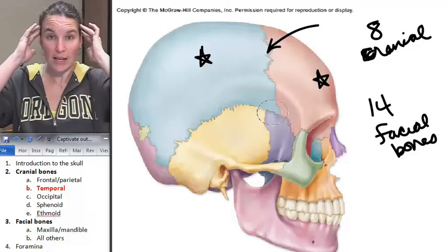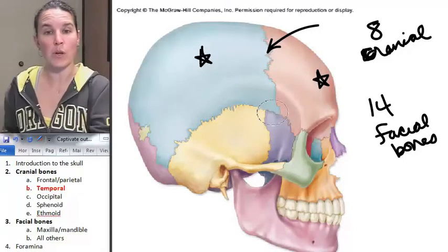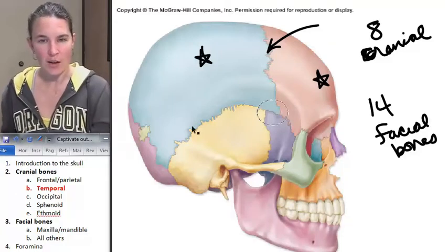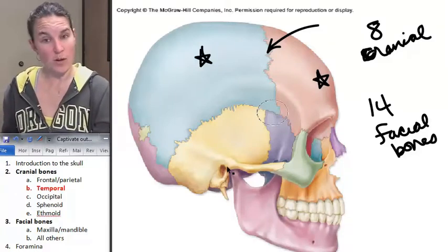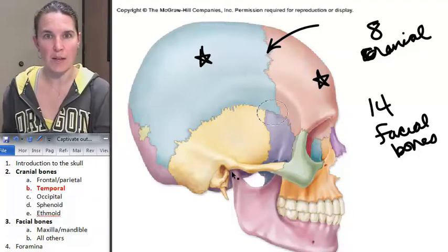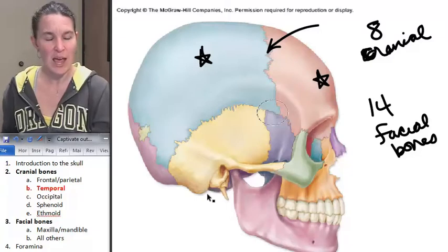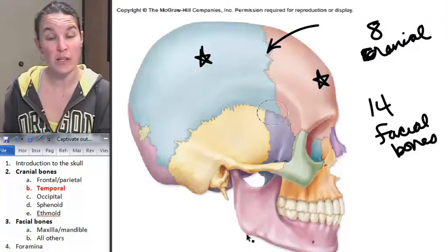The temporal bone is on the side of the skull. In this visual, the temporal bone is yellow. You can see it's a weird looking bone with lots of things poking around, and hopefully some structures that you actually already know.